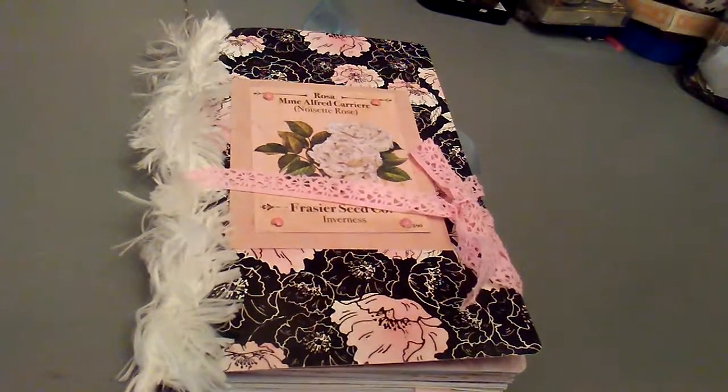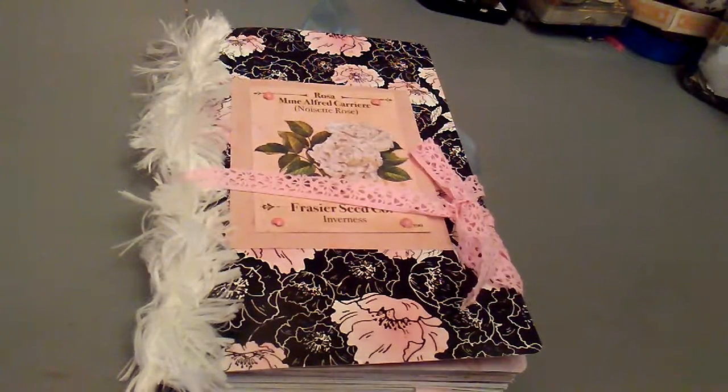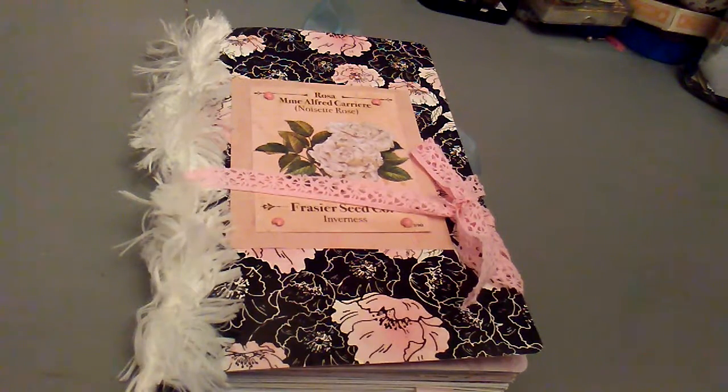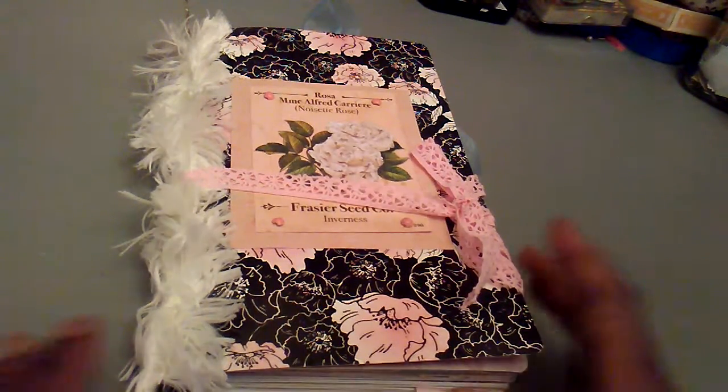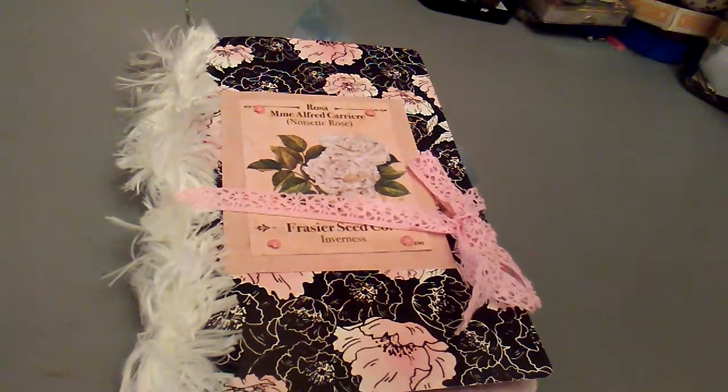Hey friends, thanks for visiting my channel. This is Aisha at Young's Paper Creations, and I'm coming to you right now with some exciting news. I am so thankful to all of you who've been taking part in the giveaway that I'm doing with Nelda from Nelda's Crafts. Nelda is a fantastic person.